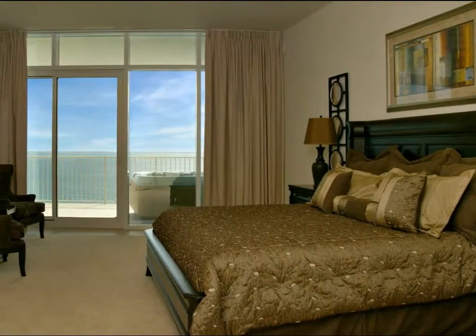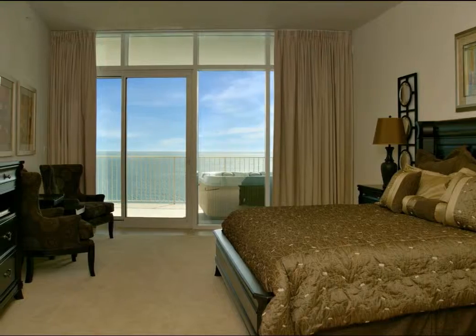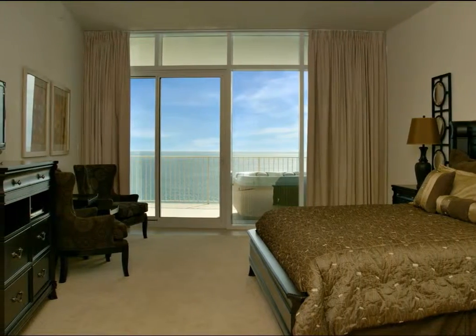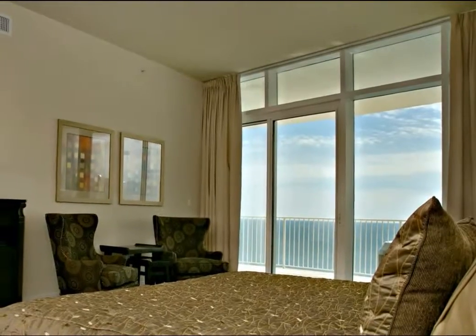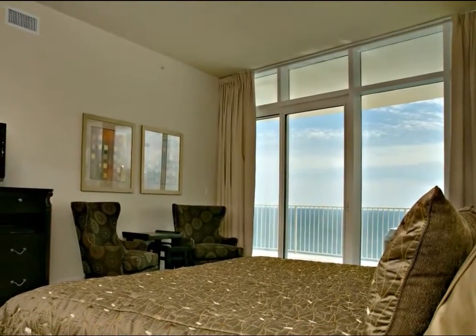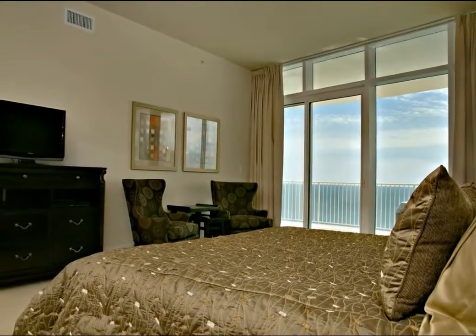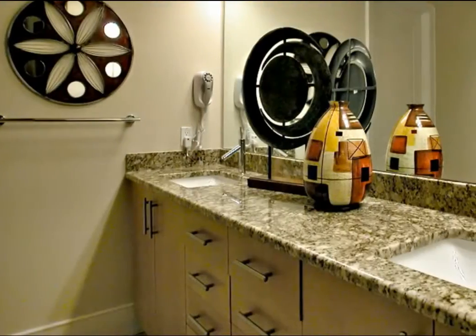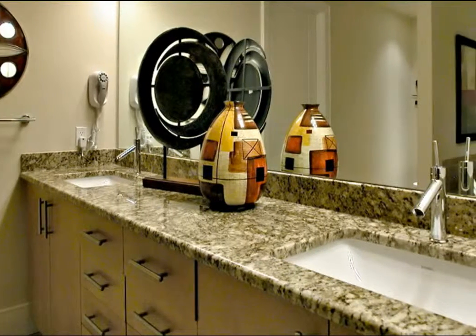The generous sized master bedroom suite is inviting with its own access to the balcony, allowing you to step directly into your private hot tub. The king sized bed boasts an elegant comforter and accent pillows in warm browns and golds. Two chairs and a side table offer a cozy seating area within this suite, complete with a flat screen television and DVD player for your enjoyment.